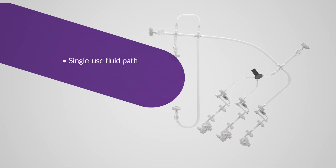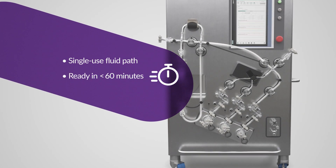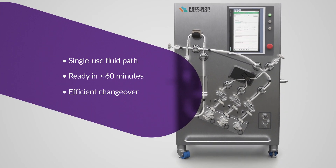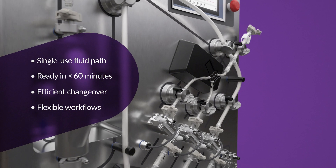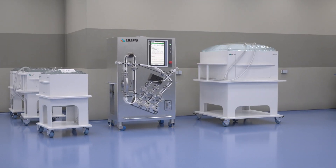The single-use fluid path reduces the risk of cross-contamination and can be installed and ready for formulation in less than 60 minutes, supporting efficient changeover between batches. Single-use technology enables flexible, multi-product and multi-process workflows that allow the manufacture of multiple RNA products in the same facility.